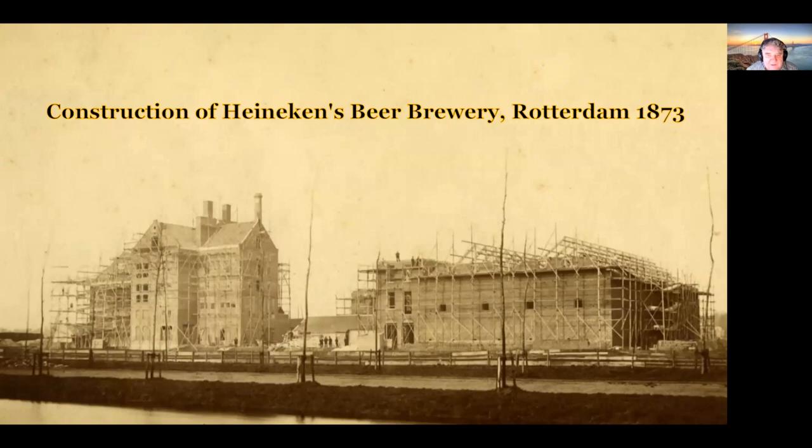Here is Heineken's Brewery under construction. This was in 1873 that they started to build it. You might wonder why, if you know something about the history of Heineken, they started building another brewery just a few years after they built the new brewery in Amsterdam. One of the reasons seems to be that they wanted a purely bottom-fermenting brewery. The Amsterdam brewery had been built before they completely committed to lager, and so was not completely designed for brewing lager beers, whereas the Rotterdam one was.